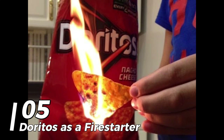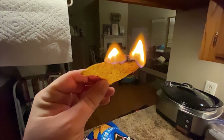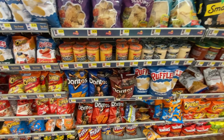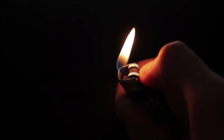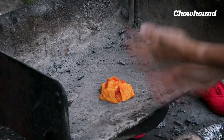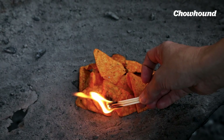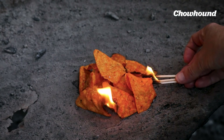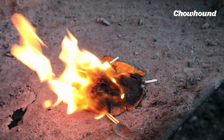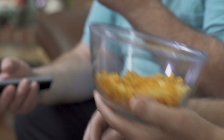At number 5: Doritos as a fire starter. If fire matchsticks are not available, this brilliant tip is helpful. Take greasy corn chips — a snack bag of Fritos or Doritos. They are simple to ignite and you may create a fire that burns for a considerable amount of time. In addition to being an efficient kindling material, chips can also serve as snacks.